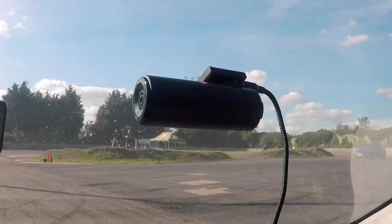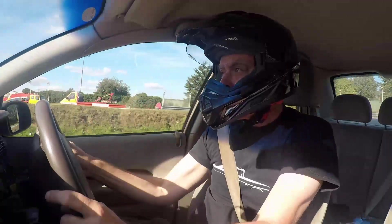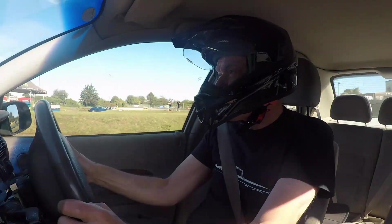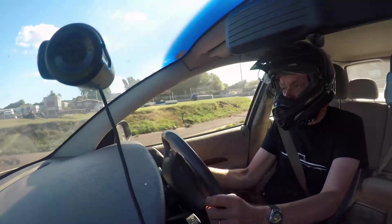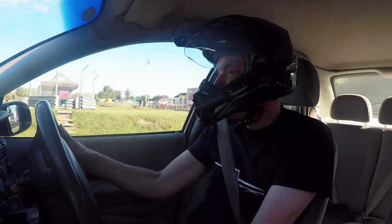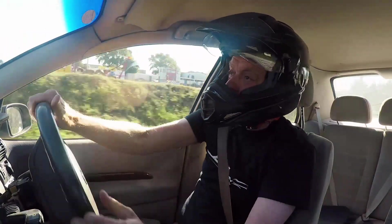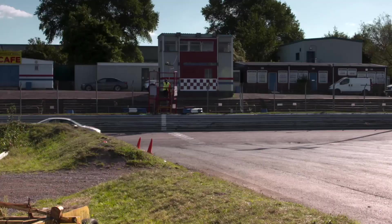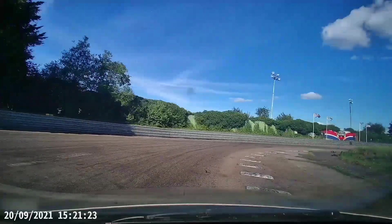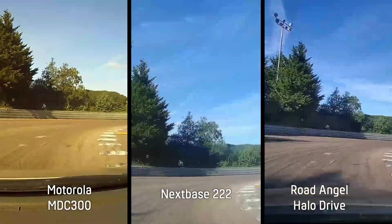Will the most expensive dashcam on test from Road Angel improve matters? Like the Nextbase, it offers a 140-degree field of view, but it also offers a 1440p mode at 25 frames per second — the highest resolution of the three cameras. Although it's the most expensive, it's missing one rather key feature: it doesn't have a screen, so you can't see what you're recording, though that may make it slightly less distracting while driving. It does come with an app for set-up and monitoring. Reviewing the footage, the colours of our cones are a lot truer to reality on the Road Angel, and it's managed to capture our plate more cleanly than the others, and the same for our poster. Round one goes to the Road Angel Halo.